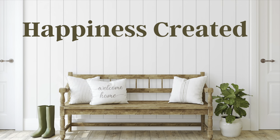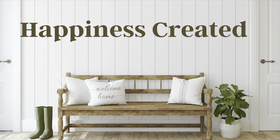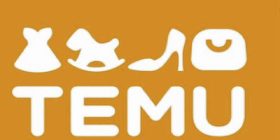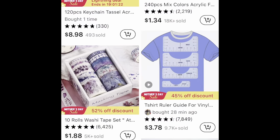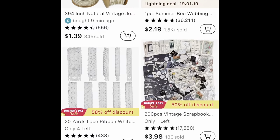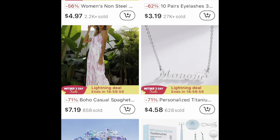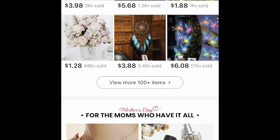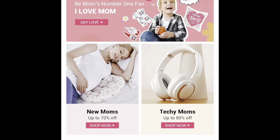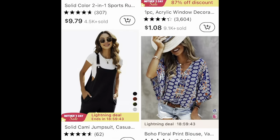Hey everybody, I am so excited for today's video! It is sponsored by Temu. If you have not heard about Temu yet, you need to go check them out — you're missing out. They have everything and anything you could want. Right now they're having a Mother's Day sale, so you really need to go check them out if you're looking for something special for mom. I will have all their information and everything I received from Temu, as well as a coupon code, in my description box down below.